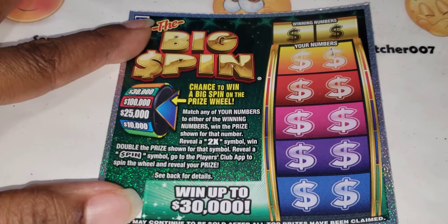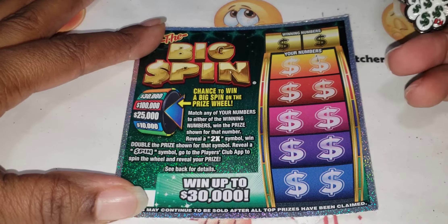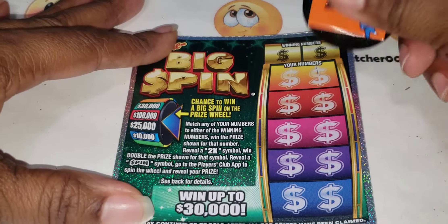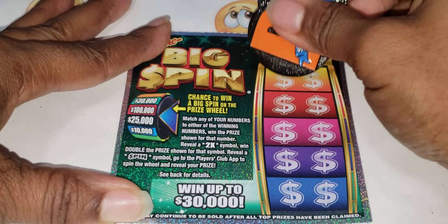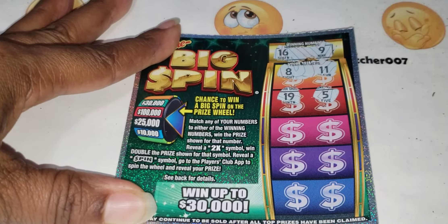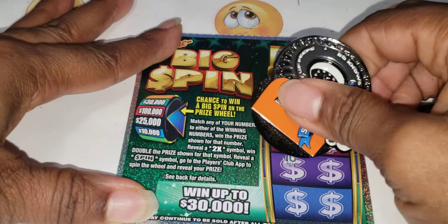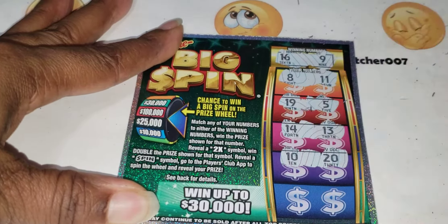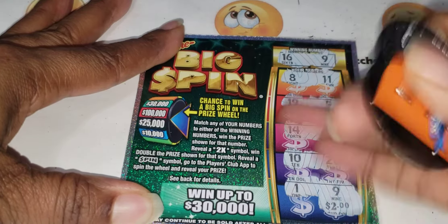Alright, the two dollar Big Spin — same concept, match your number to the winning numbers, get a spin symbol. With a 2x symbol you win two times the prize. Winning numbers are 16 and 9. Scratching: 8, 11, 19, 5, 14, 3, 10, 20, 1, and number 9 — we do get a match on number 9! That's two bucks back on the two dollar ticket.